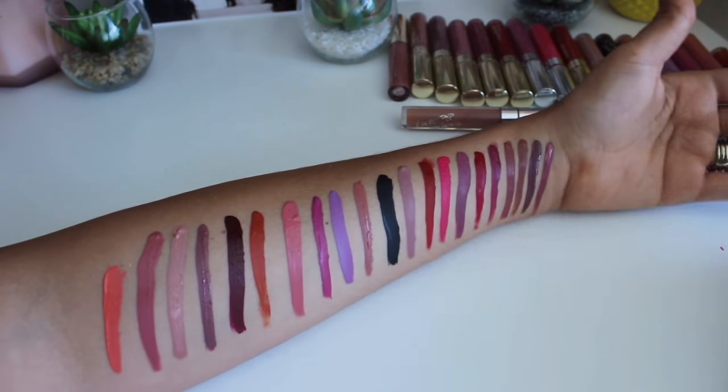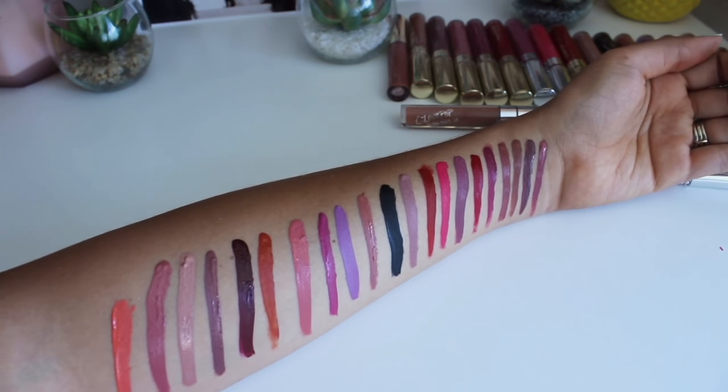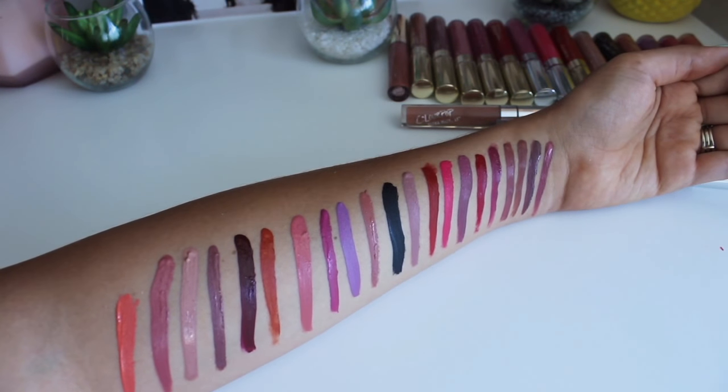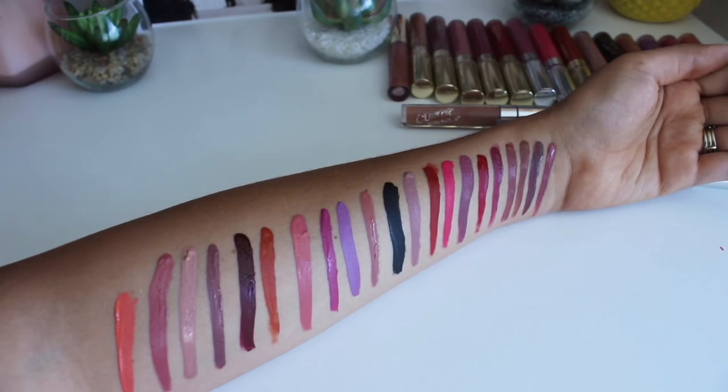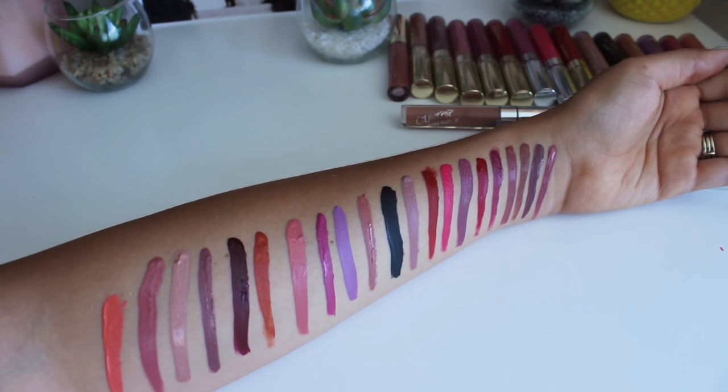I'm not going to lie — this is way more ultra matte lips than I thought I had. These are all ultra matte liquid lips. This is one category and it's way more than I thought. Holy cow. Well, that was fun.